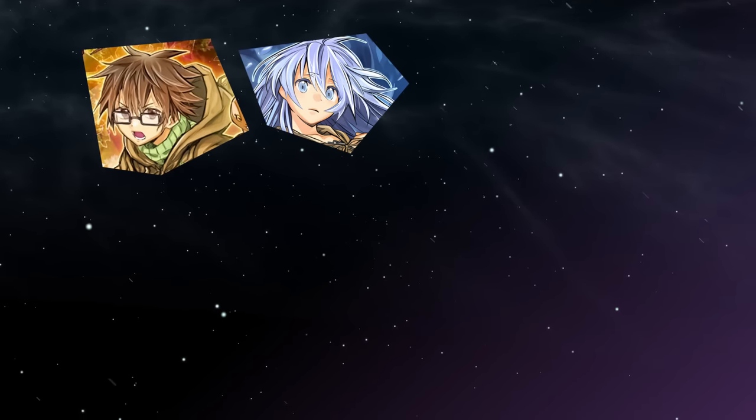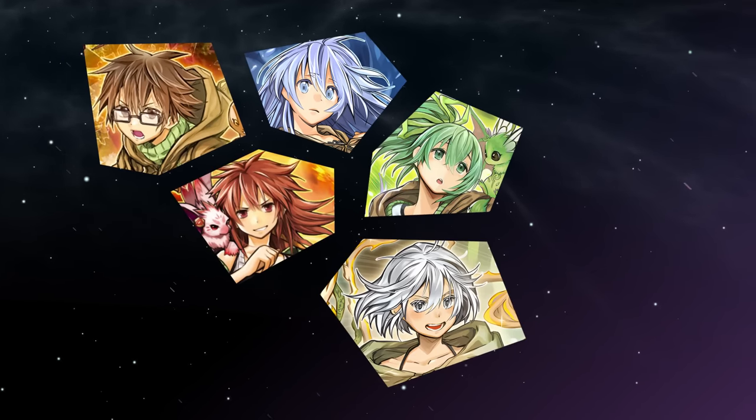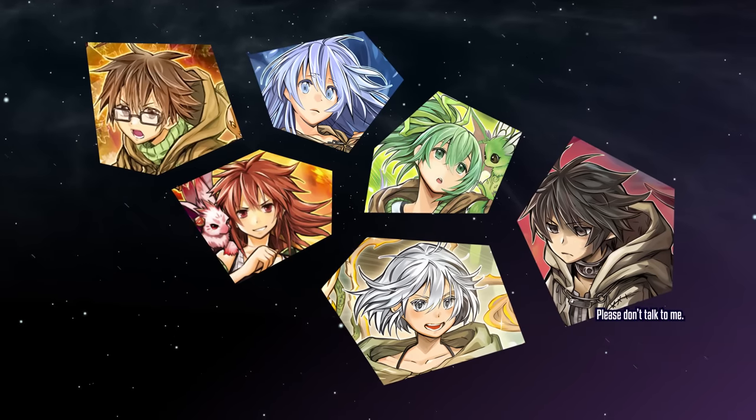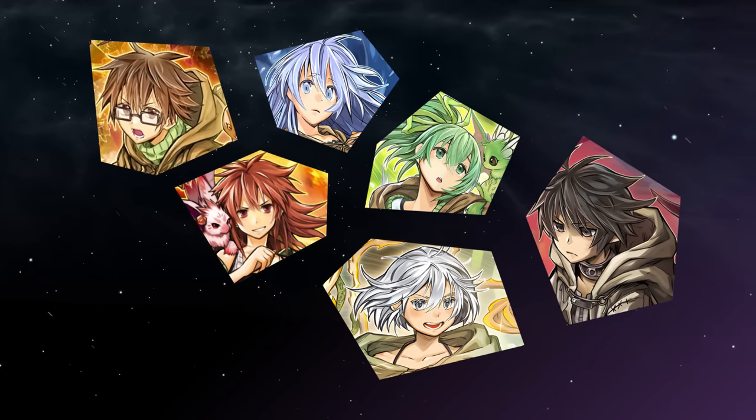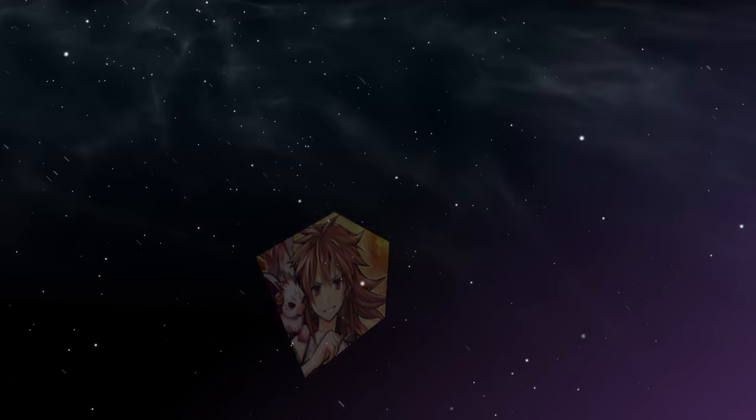To help with keeping each element in mind, let's introduce you to the core cast of characters. Aosa is associated with Earth, Area with Water, Wynn with Wind, Hita with Fire, Lina with Light, and Dark with Dark. Let's begin with the original Charmers, since Lina and Dark showed up at a later date.